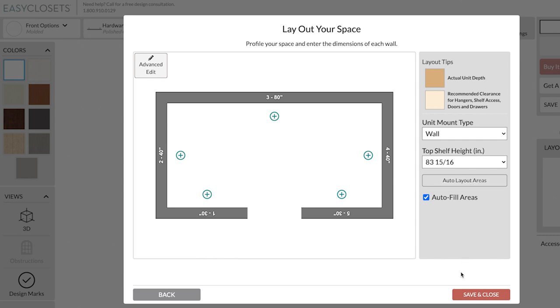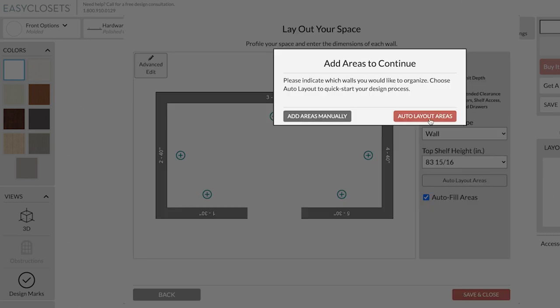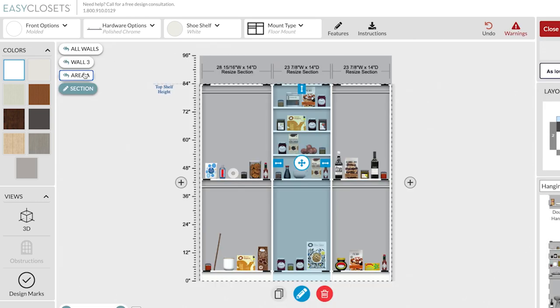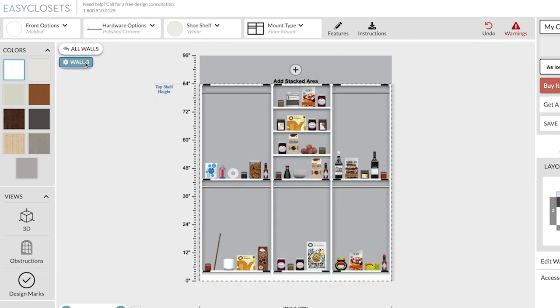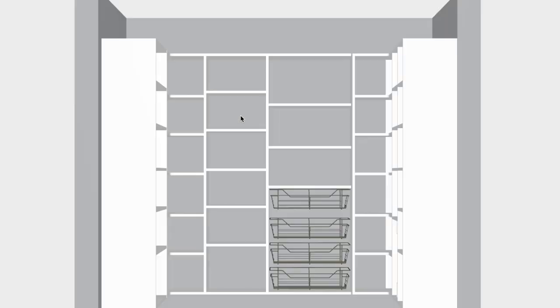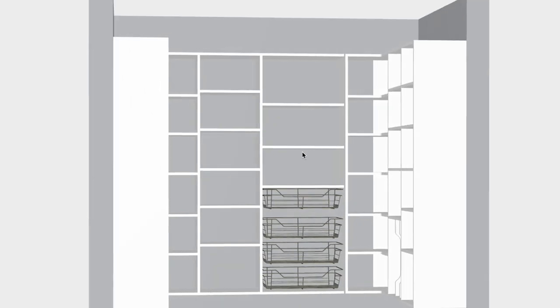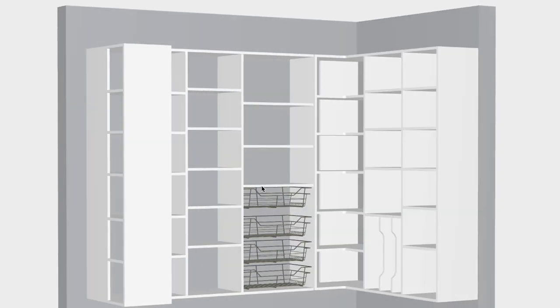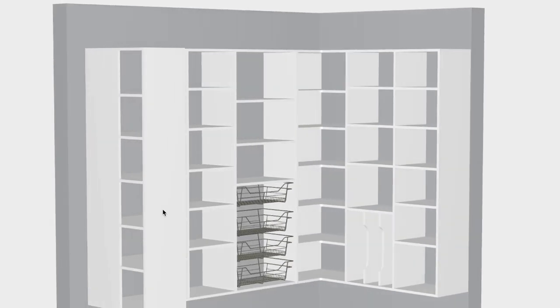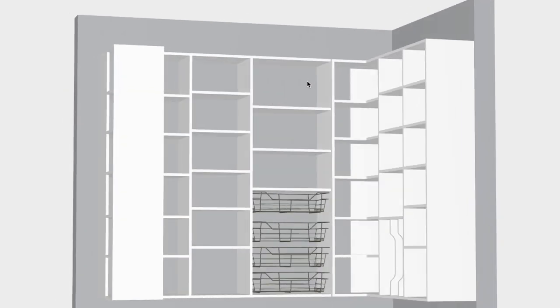There's never a time when an Easy Closets representative comes into your home the way a fully custom closet company does. We went back and forth a few times with the free design service, measured a few times, and got everything looking just how we wanted. There weren't an excess of drawers or extras, so we figured it wouldn't be too hard to install.